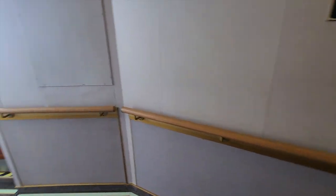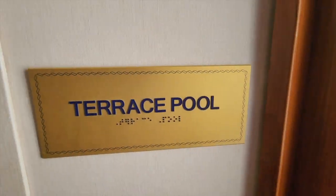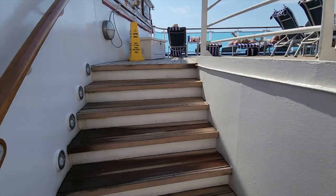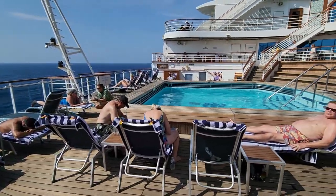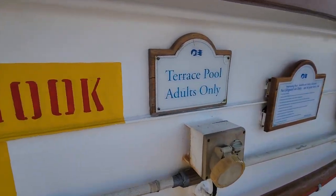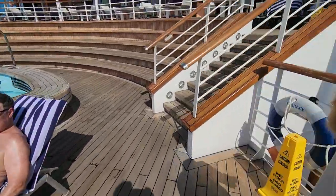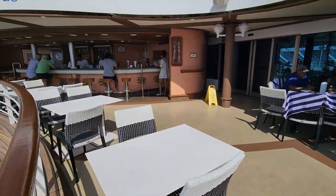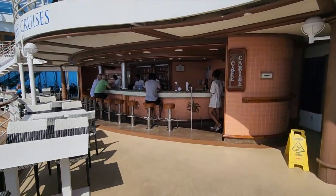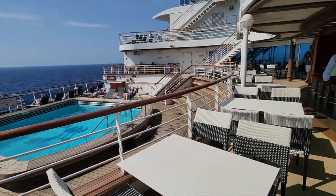And now for bonus footage. The great thing about this room is we can come out, and there's a door. This door leads to the terrace pool — just one short flight of steps up. And you are not only at the pool, but you're at the adults-only pool. So it's a beautiful thing. It's not exclusive to you — it will fill up very quickly during the day, especially on sea days.